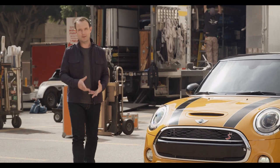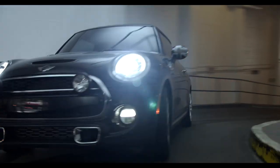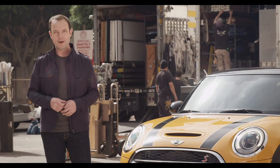No one knows a MINI like a MINI owner. That's why MINI asked current owners how they'd test the new hardtop before it hit showroom floors, then brought ten of those epic test drives to life. They're calling it the Final Test — and there's one going on right behind me.